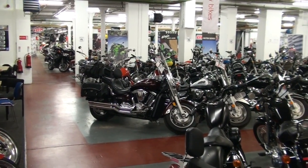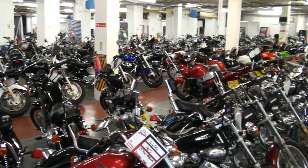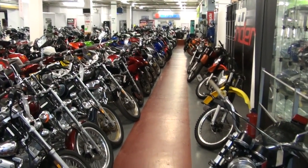Well, here we are at DK Motorcycles. This is our main retail showroom, brimming with fine fine motorcycles.